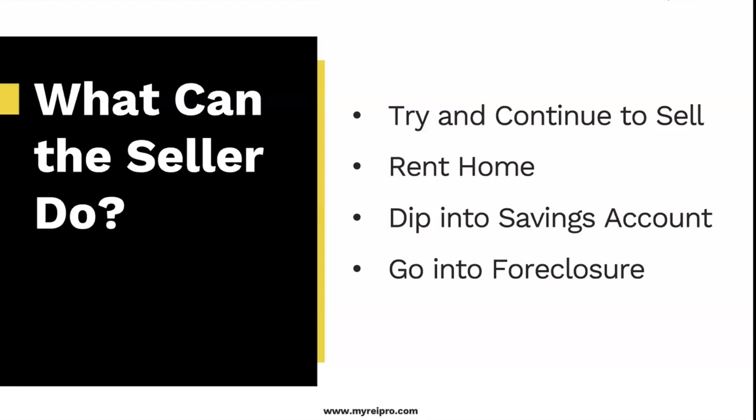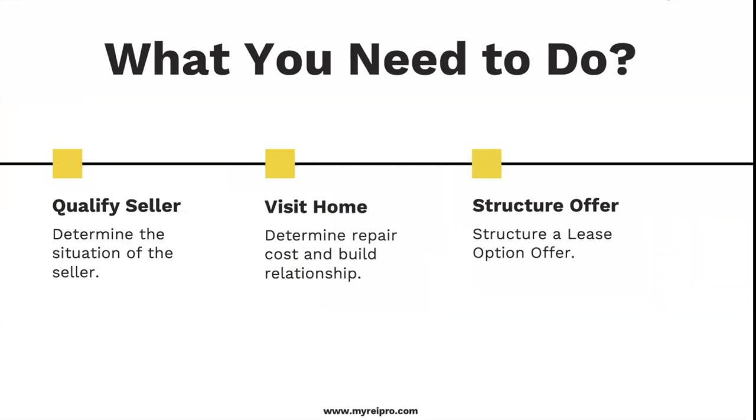If they decided not to manage the property, it could go into foreclosure. With two people that hate each other enough to go through a divorce, somebody's going to say 'screw it, I don't even want to worry about this — whatever happens, happens.' What you need to do as the investor is understand that situation, visit the home, and figure out what actually needs to be fixed. When we run comps and determine ARV, that's what it would sell for in tip-top shape with all repairs made. We can pretty much walk into any home and show you something that needs to get fixed.